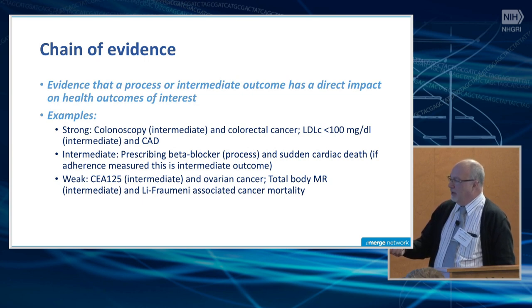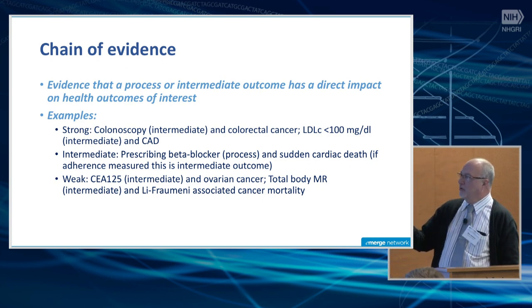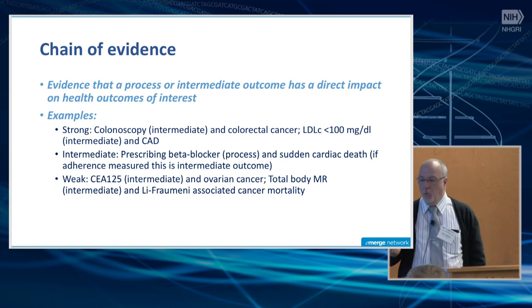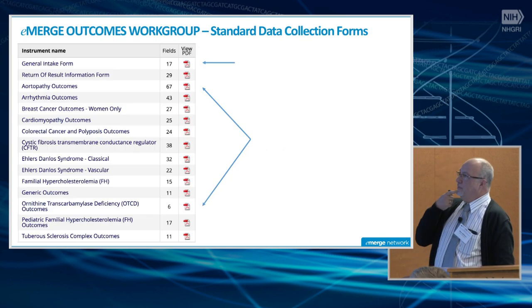There are outcomes with very weak evidence — for instance, CA-125 or CEA as an intermediate outcome and ovarian cancer, or total body MRI as an intermediate outcome and neurofibromatosis-associated cancer mortality. As we think about what outcomes we're going to choose to measure, we have to understand what type of outcome it is and what is the evidence to support its relationship to a health outcome of interest, which is ultimately what patients and family members care about.